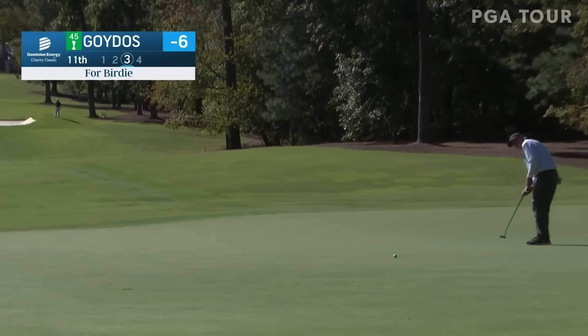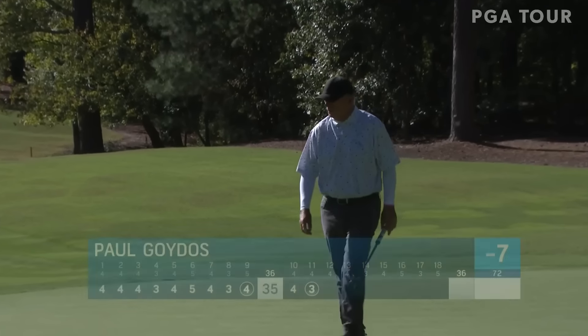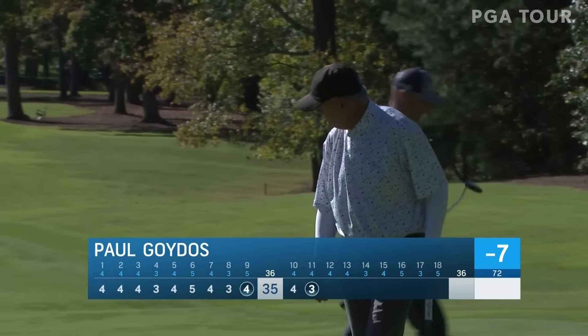Back at 11 and Goydos from some range here to get to seven under. Look at Paul Goydos — birdies at 9 and 11 for Goydos.